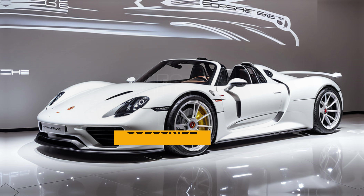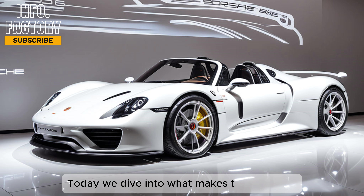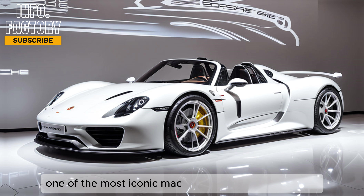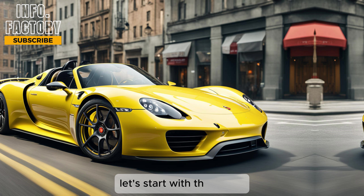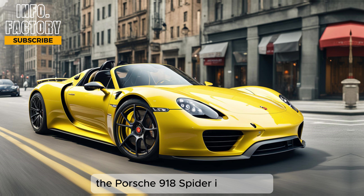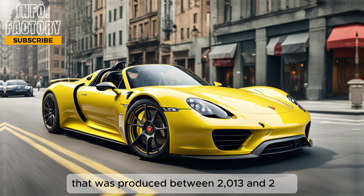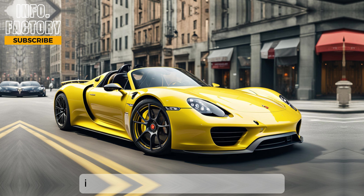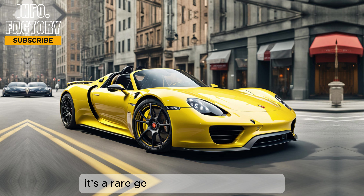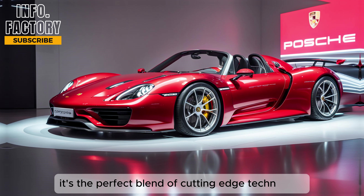Welcome to our review of the Porsche 918 Spider. Today we dive into what makes this hypercar one of the most iconic machines in automotive history. The Porsche 918 Spider is a plug-in hybrid supercar that was produced between 2013 and 2015, with only 918 units ever made — a rare gem in the automotive world. But rarity isn't the only thing that makes this car special; it's the perfect blend of cutting-edge technology, breathtaking performance, and Porsche's iconic design language.